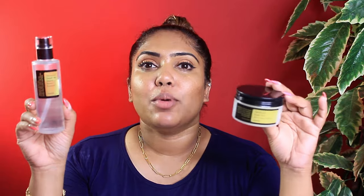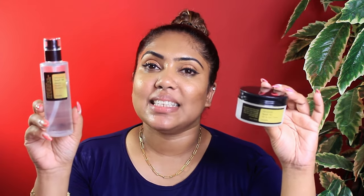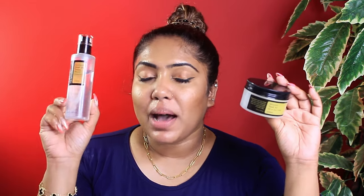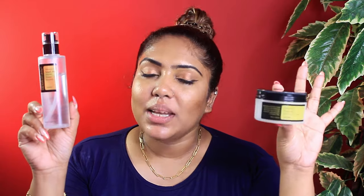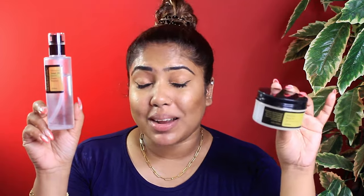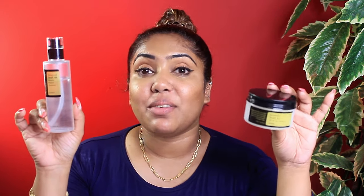It can be used as an all-in-one cream. You don't have to worry about mixing it with active ingredients like retinol, vitamin C, or other serums and creams. You can use the power essence to prime the skin, smoothing it before applying your all-in-one cream.